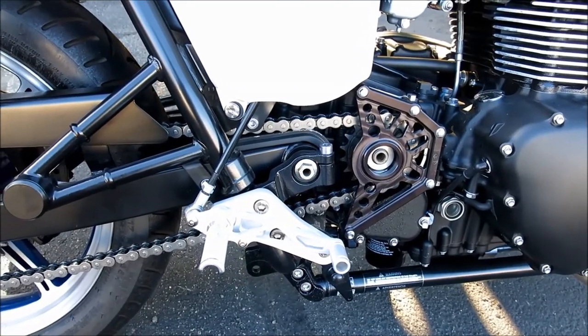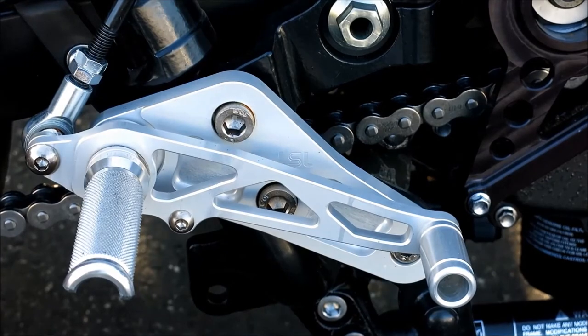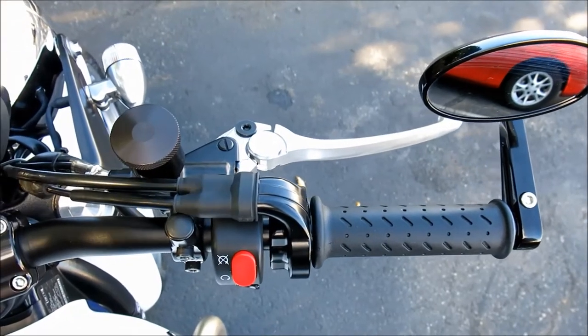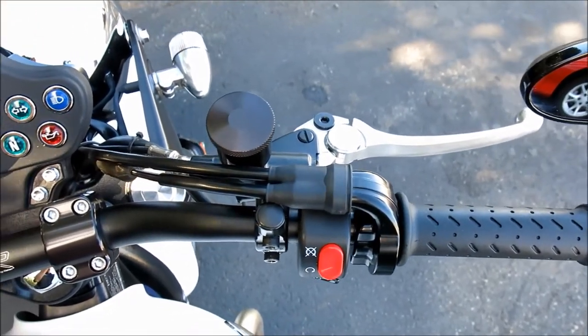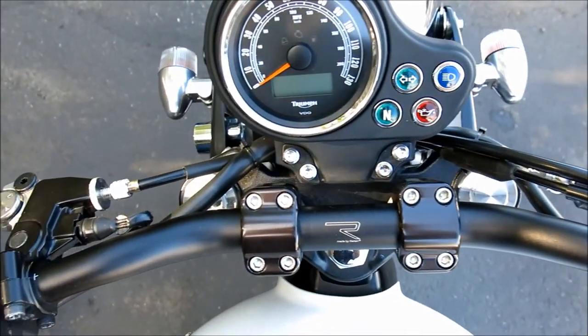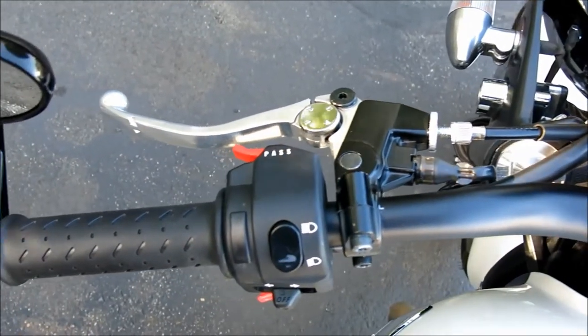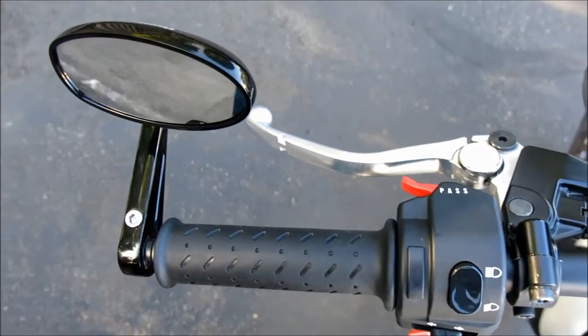British Customs also provided the passenger-peg block-offs to make way for the LSL rear sets. The cockpit gives the rider a nice view of even more tasty accessories, such as the British Customs direct-mount reservoir and black handlebar clamps, which hold Triumph's own black tapered handlebars with Triumph bar-end mirrors in position.